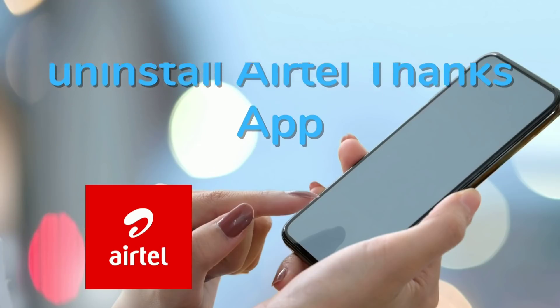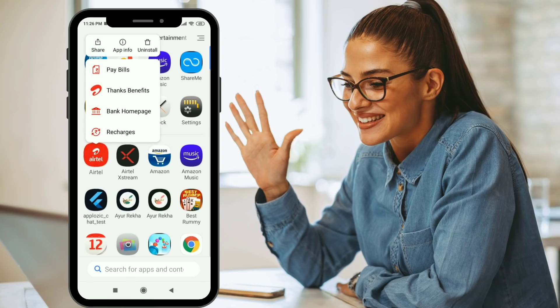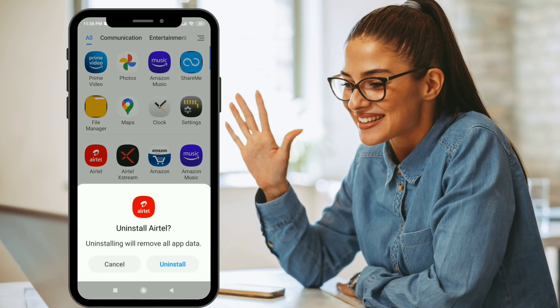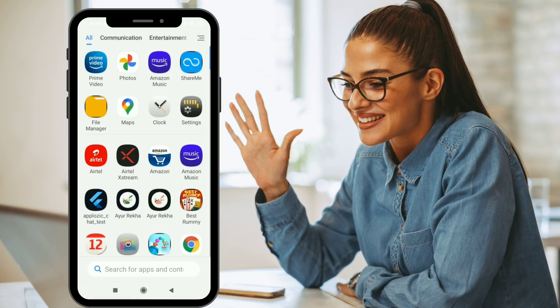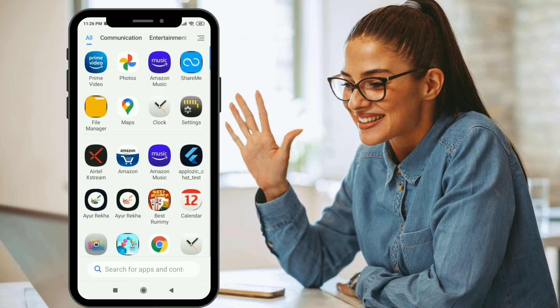Solution one: the Airtel Thanks app might be clashing with MIUI's updated app. Let's try uninstalling it. Long press on the icon and click on the uninstall option at the top. You'll get a pop-up — click uninstall. This might fix the issue for more than 90% of users.